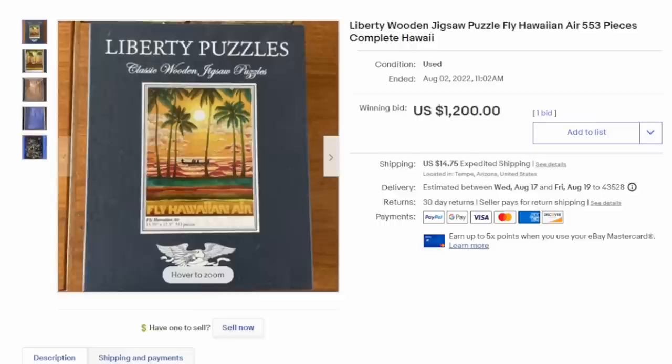Puzzles have been around for a very long time — hundreds and hundreds of years. Some companies still make them like they did over a hundred years ago. Some of the most expensive are made by just a few companies.